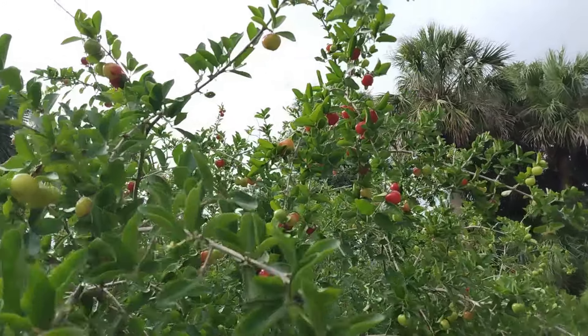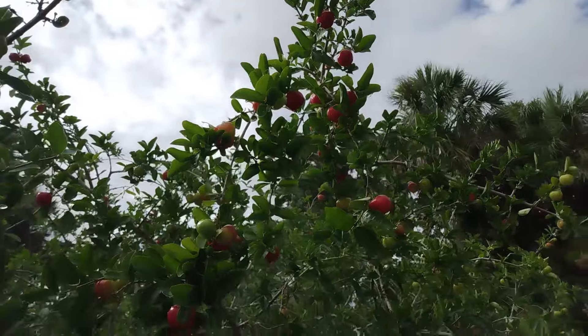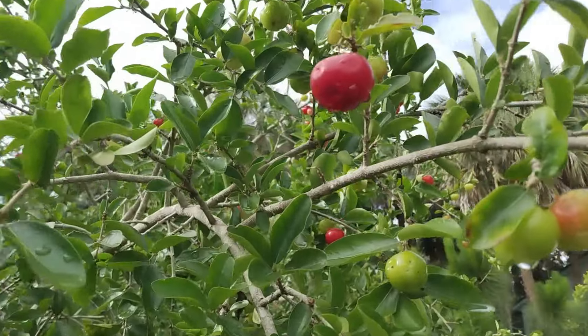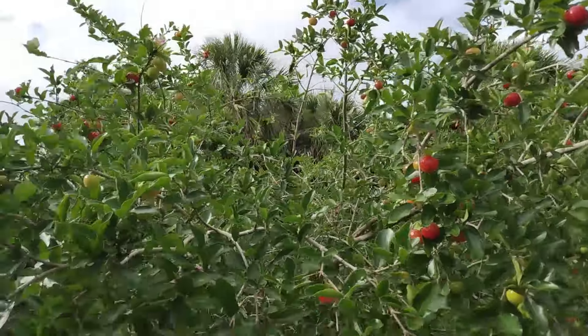I just gave an update like three days ago and we could see that these guys were all pretty much green still, but now we have lots of beautiful ripe cherries to pick.